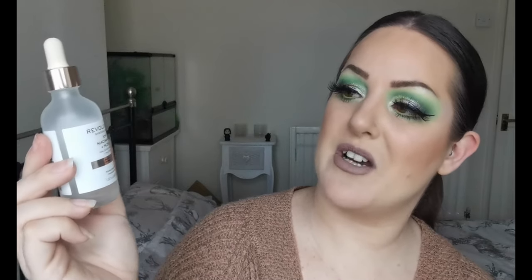Next up is skincare, and I believe I only have one item in this category — that is the Revolution 10% Niacinamide and 1% Zinc. My skin has cleared up so much since I've been using this. It's the only thing I've changed so I would say this is really helping. I had heard that Niacinamide is really good for acne-prone skin anyway, and I think this is fantastic. So that's got to be in my 2020 favourites.